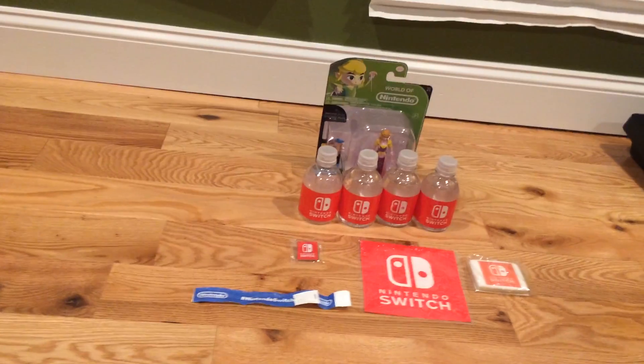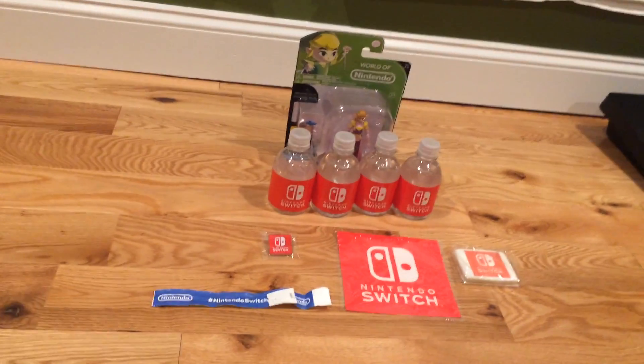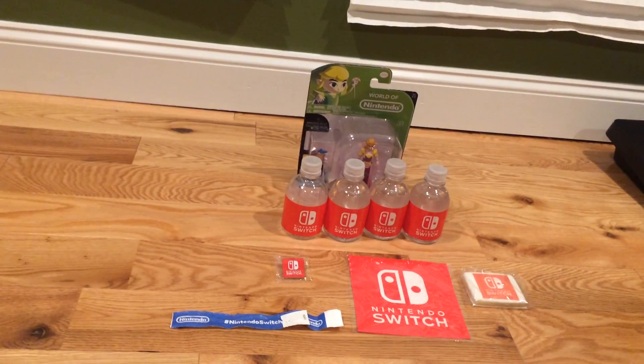Hey everybody, Joe here, and I'm going to be showing you guys what I got from the Nintendo Switch event. Let's get started.